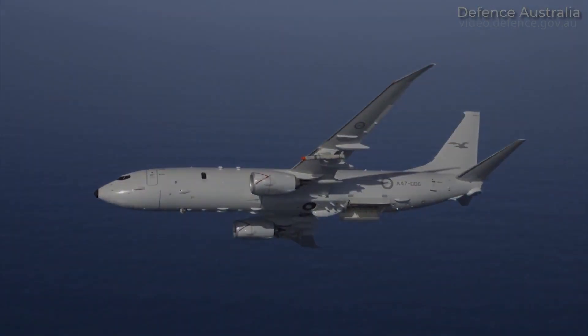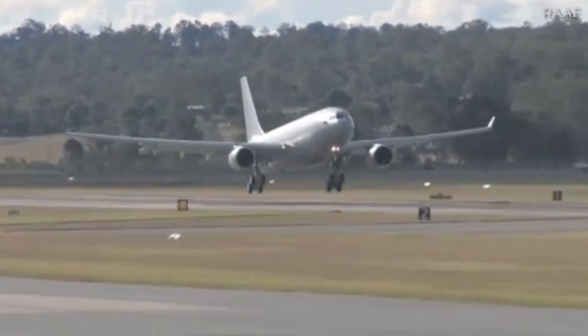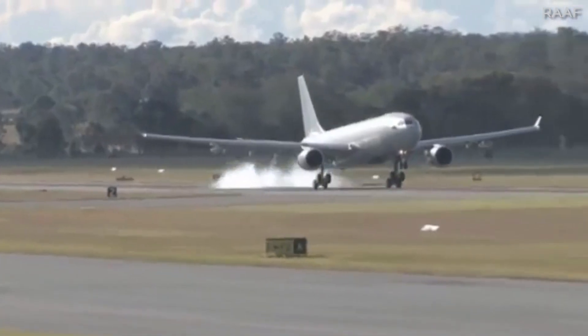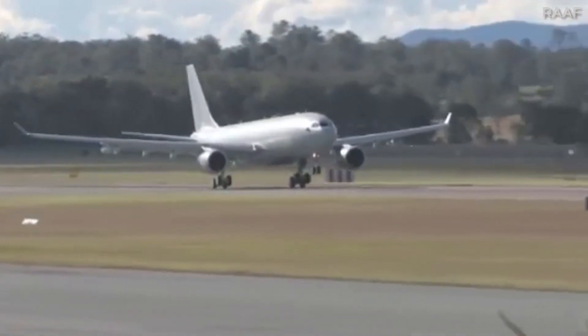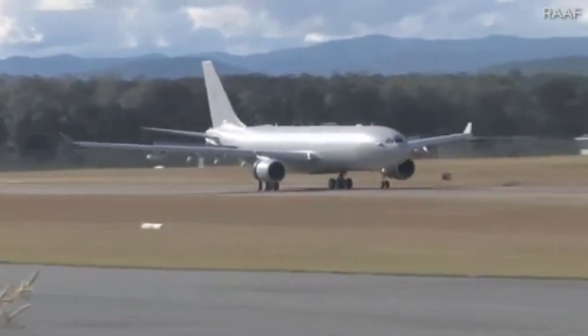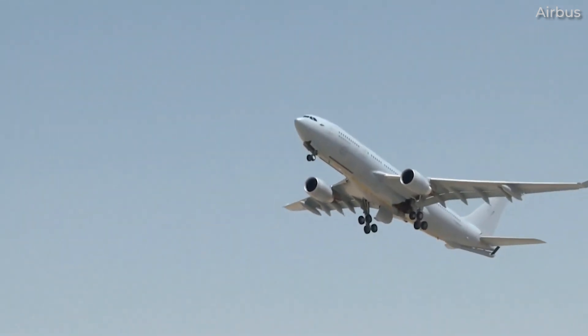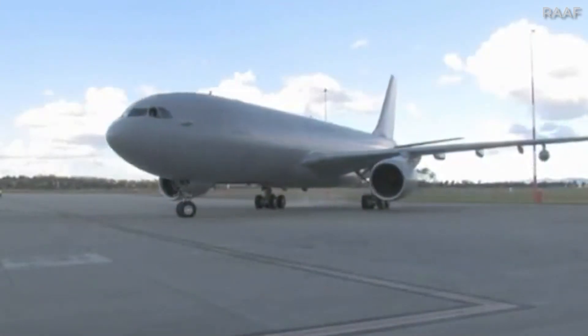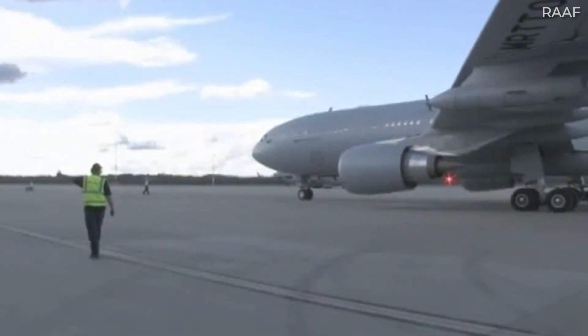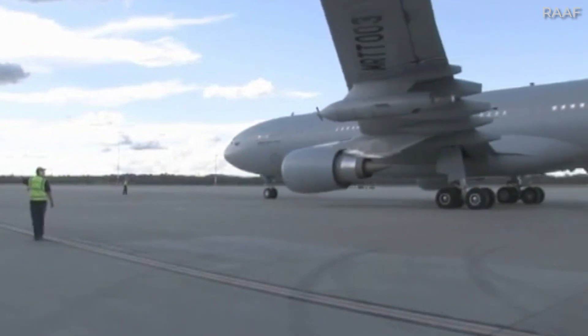Like the Boeing Poseidon P-8 and KC-46 Pegasus, the Airbus A330 MRTT is a military aircraft based on a commercial aircraft platform. But unlike the Boeing models listed, the A330 MRTT's name clearly shows which aircraft family it is based on. This widebody multi-role tanker transport, or MRTT, has been in service since 2011 and now officially operates with the militaries of eight countries as well as NATO's multinational MRTT fleet.